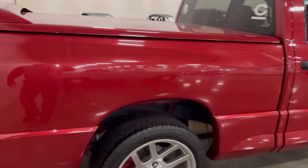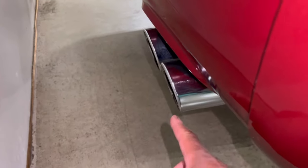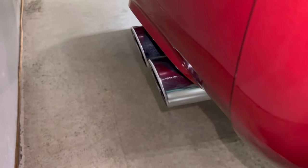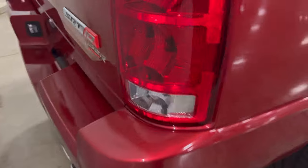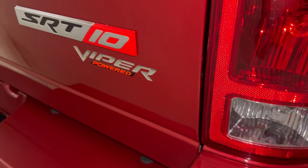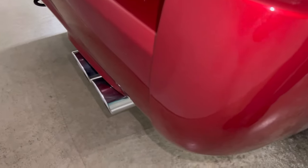Well, I guess I was wrong guys — the exhaust is right here. I thought it came out the side and I was on this side in the back. You can also see that SRT Viper Power tag back here along with the exhaust tips.